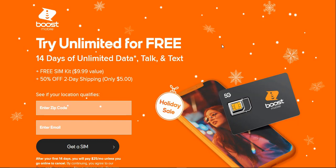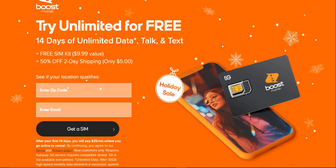It's 14 days of unlimited for free. You'll get a free SIM card, which is a $9.99 value, and 50% off two-day shipping, so you'll only have to pay five bucks for that. You do need to enter your email and zip code to see if your location qualifies.